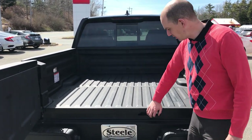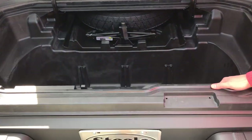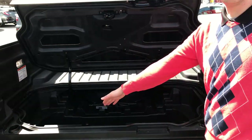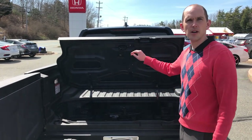Also in the Ridgeline, you have the in-bed trunk. There's tons of storage space in here — you can put all sorts of stuff in it. There's a drain plug in it as well, so if you fill it with ice and put some drinks in there, you're able to drain out that water.